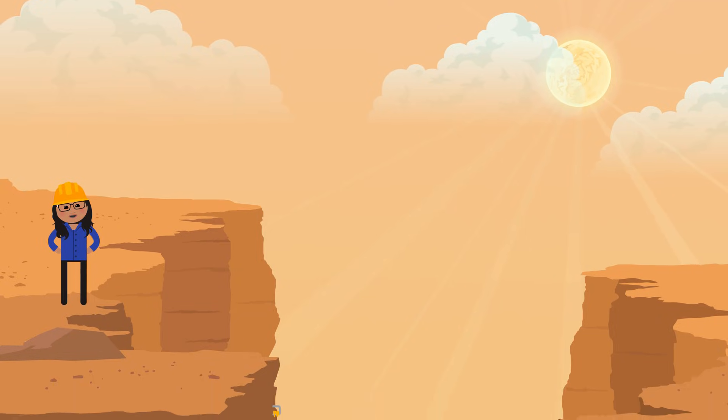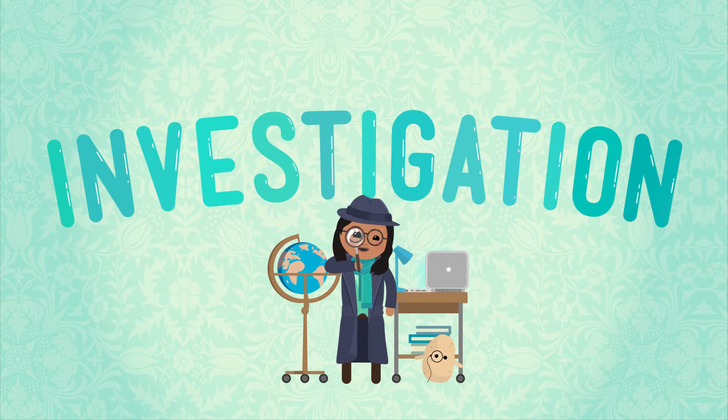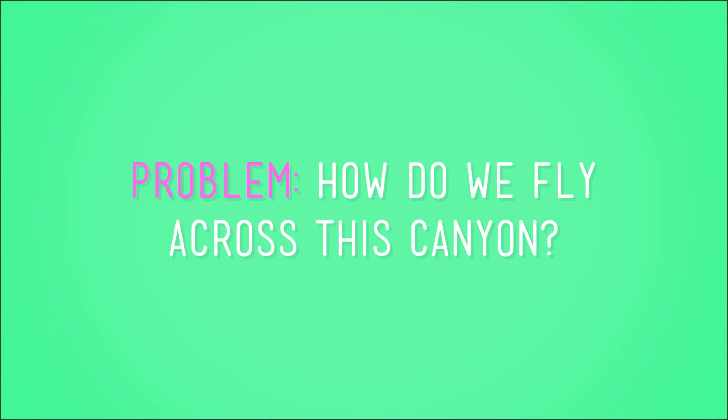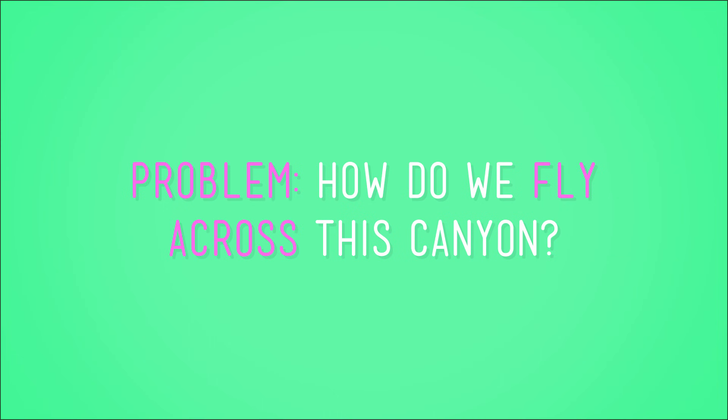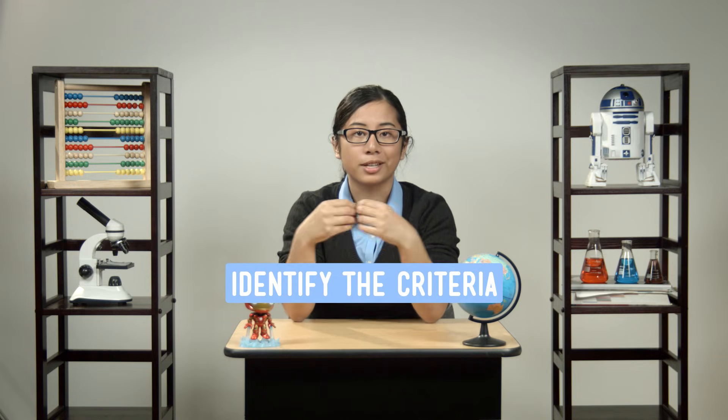I think an example would be helpful here. We've already invented a fake problem, so why not invent a fake solution too? Back to the canyon — you know, that insanely deep one with no bridge and the raging river at the bottom? The problem we defined at that spot was: how do we fly across this canyon? Being a good engineer, I know it's time to identify the criteria for my solution — basically, I need to figure out what things my solution needs to do in order to be considered successful.